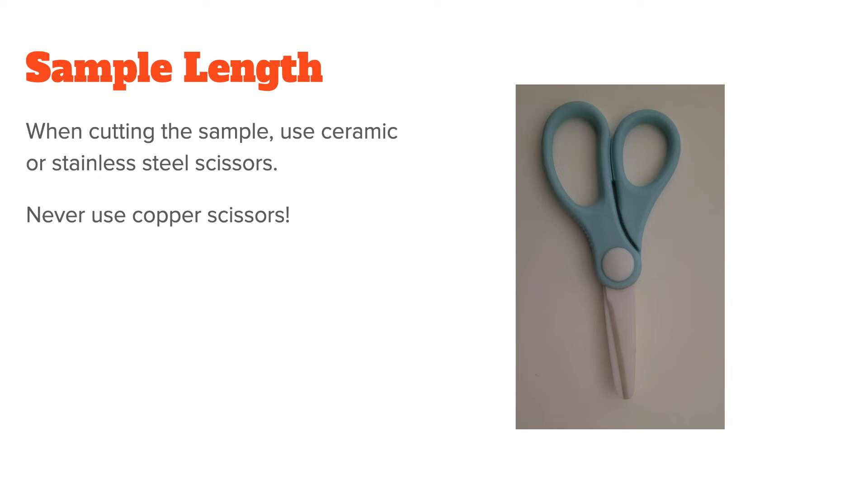Also, when cutting the sample, please use ceramic or stainless steel scissors. For example, I got these ceramic scissors for $4 on Amazon. Never use copper scissors, which will throw off the copper value — which is one of the most important readings in the analysis.